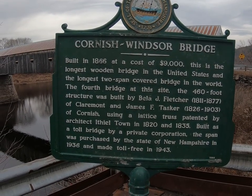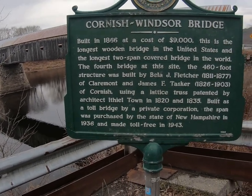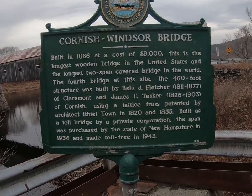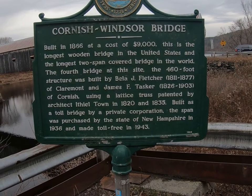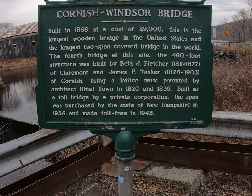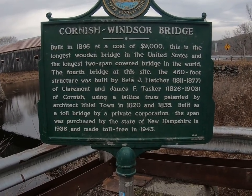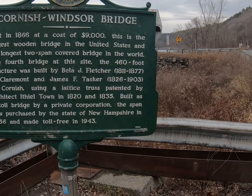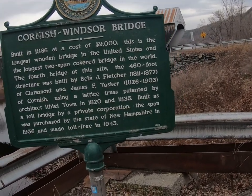This sign tells about the original bridges. This is the longest wooden bridge in the United States and the longest two-span covered bridge in the world. James Tasker, who helped build this one, also built about 11 others around this area in New Hampshire and Vermont. He lived from 1826 to 1903 — pretty crazy to build 11 of these bridges in that time.